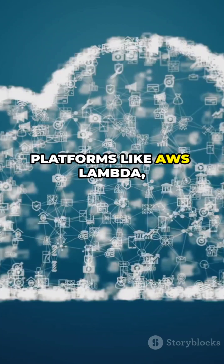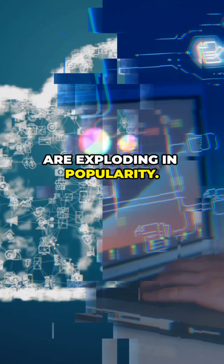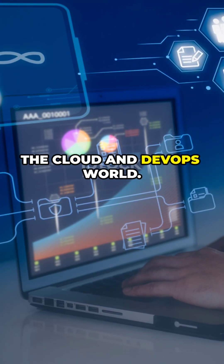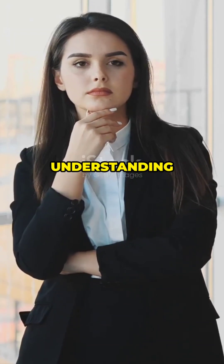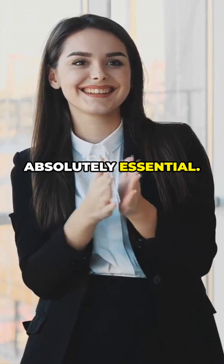This is why platforms like AWS Lambda, Google Cloud Functions, and Azure Functions are exploding in popularity. Serverless isn't just a trend — it's a fundamental shift in the cloud and DevOps world. For anyone building a career in cloud engineering, understanding serverless is no longer optional; it's absolutely essential.